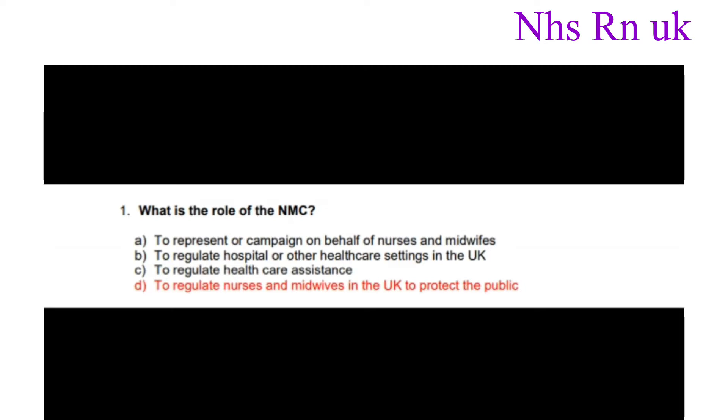Question number one: What is the role of the NMC? The correct answer is to regulate nurses and midwives in the UK to protect the public.